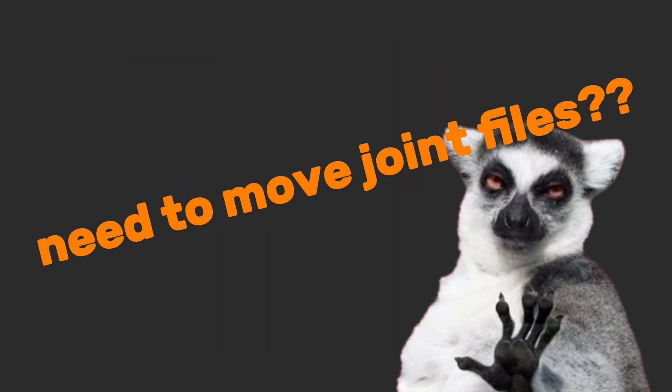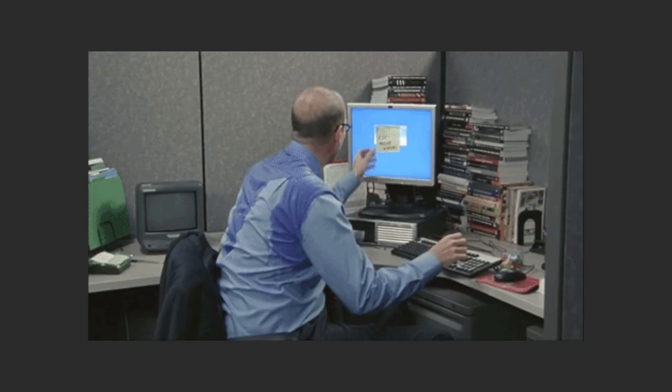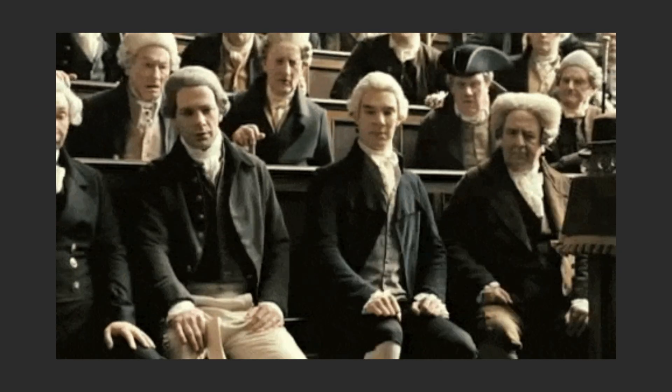Fourth, it's FTP. Need to move giant files — backups, video edits, or game mods? FTP has been hauling data since the 70s. Simple, reliable, but critically flawed: FTP sends files completely unencrypted. Passwords, documents — all exposed like open cargo on a highway. Never use it for sensitive data, ever.